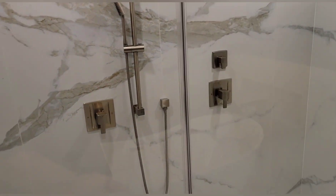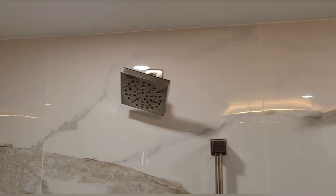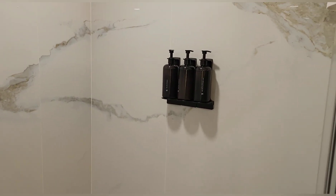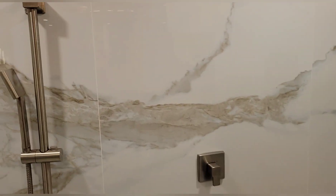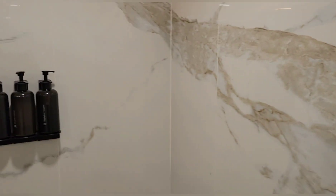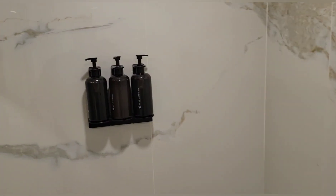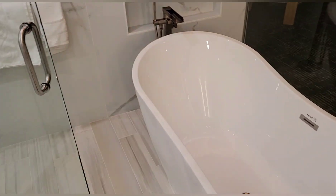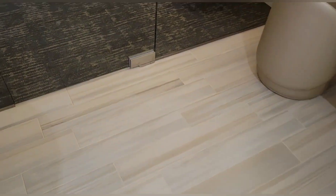Check this out — this thing is huge. You've got dual shower heads and a wand, all your products. I'm standing in it and you can't touch either side — this thing is massive. Another shot of your tub area and tile.